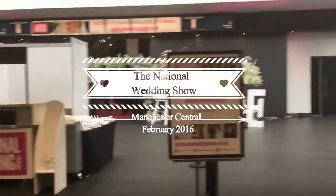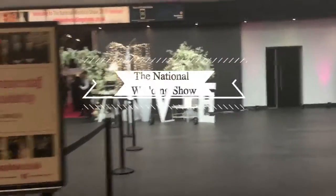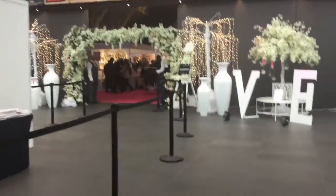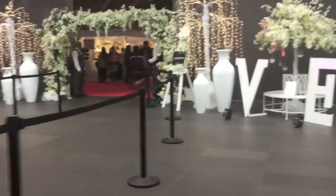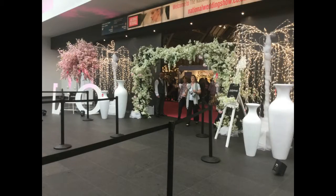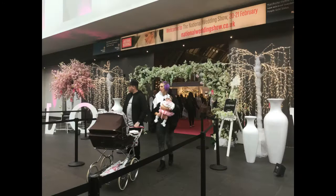This is possibly the last wedding show that me and my fiancé will be going to. Our wedding is in June and it's currently February. There is another wedding show in March which we might go to because we have got some free tickets, but this might be the last one. The aim for this one was to buy my wedding jewelry and headpiece because we haven't got those yet.